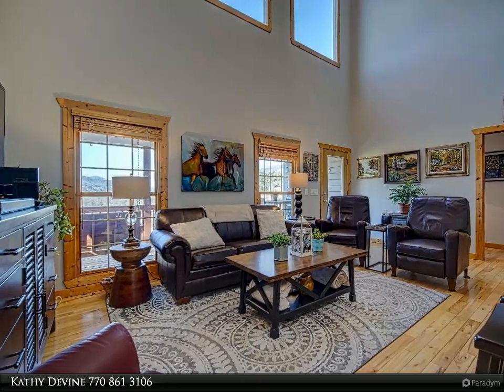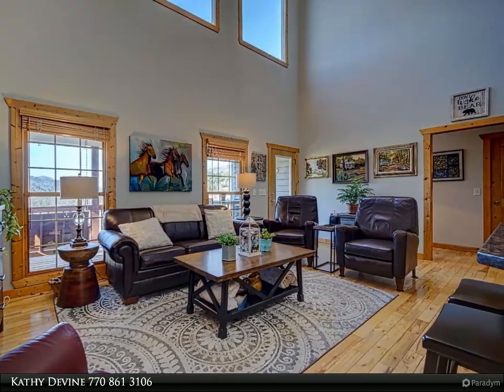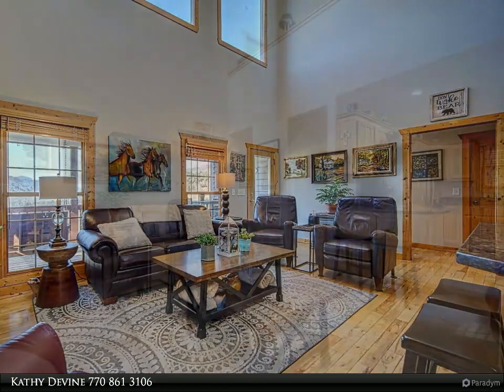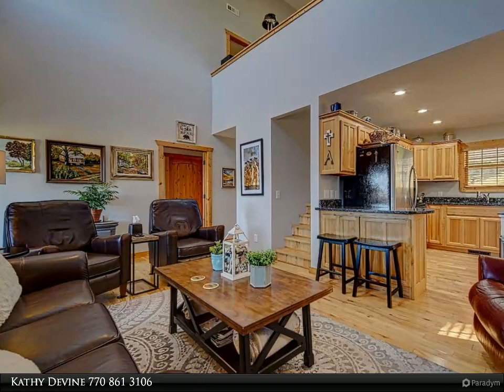Hardwood flooring throughout, loft area with skylights to use as an office, exercise area, library, or additional family room space.